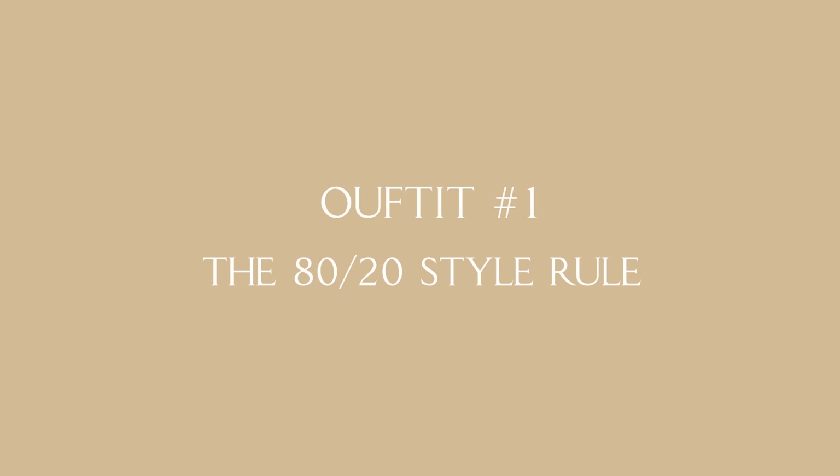Outfit one and the 80-20 style rule. I call this outfit my patient zero, because the whole concept of producing this video came from my Instagram page where my audience and I decided it should be a dedicated YouTube video where I take only one single pair of jeans and style it in many, many different ways. So here we go — my patient zero.